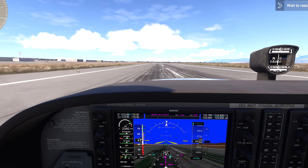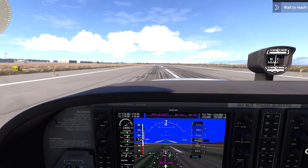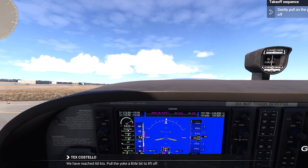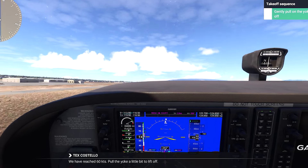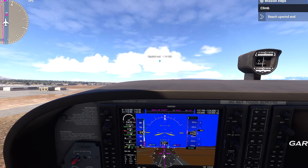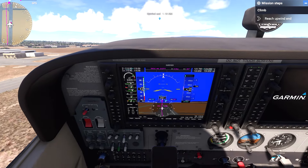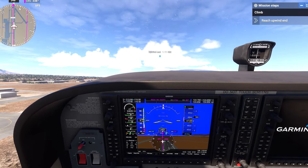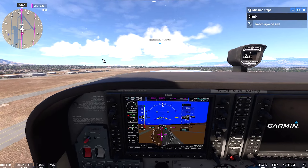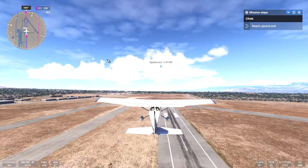The Microsoft Flight Simulator Alpha registration details are open. If you can't wait for the release of the 2024 sim and want the opportunity to get your hands on a limited, very early version that is only available for a few days, stay tuned as we have all the details about the technical alpha, including all of this week's massive list of announcements and release news.